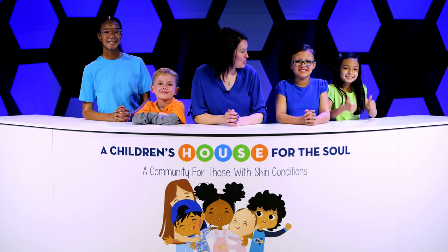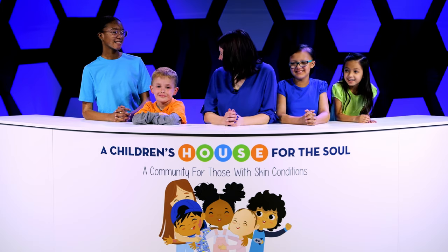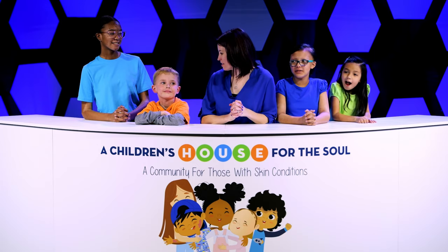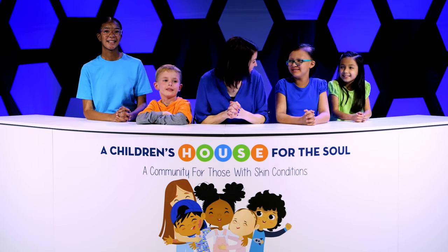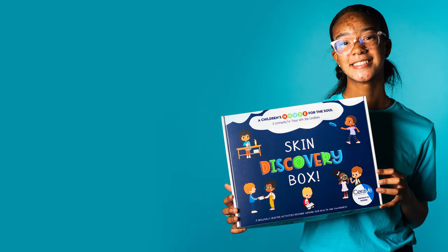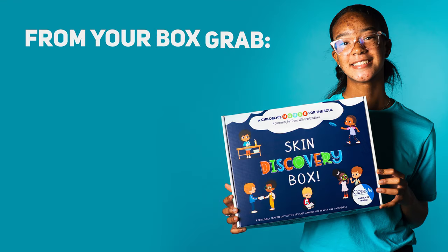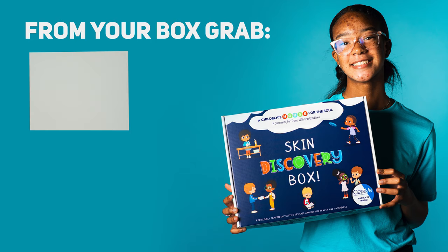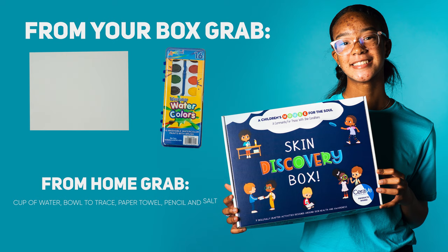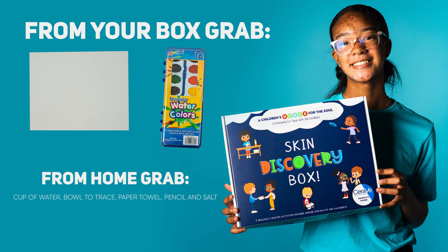Wow, thanks Dr. John. So cool, right guys? Are y'all ready to make our own watercolor skin slides? So from your skin discovery box, you're going to want to grab watercolor paper and your set of watercolor paints. From home, grab a small bowl of water, something that you can use to trace a circle with like a cup or a small bowl, a paper towel, and some salt.